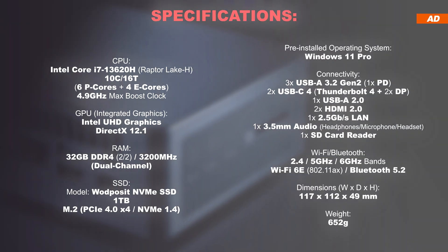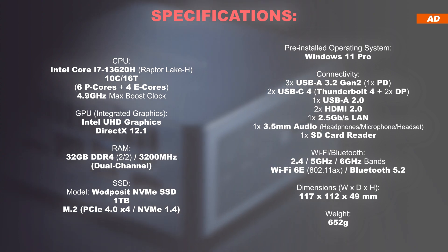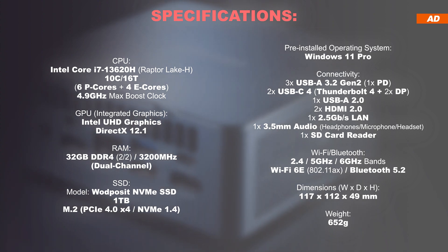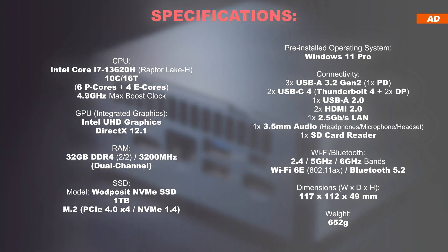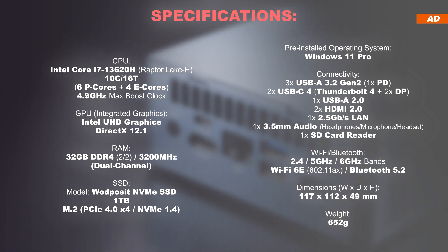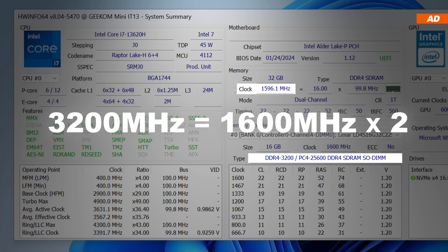At the core of the Mini IT13, at least in my version today, is an Intel i7-13620H processor based on Raptor Lake H, released in Q1 2023. In addition, Geekam equips the platform with 32GB of RAM, but of the DDR4 type and not DDR5. At least we are running in dual channel at 3200MHz.